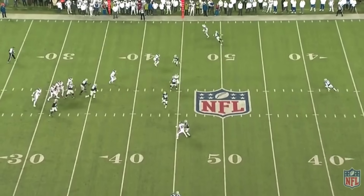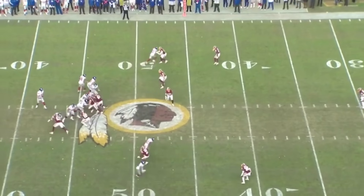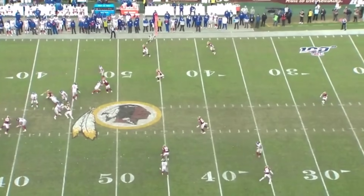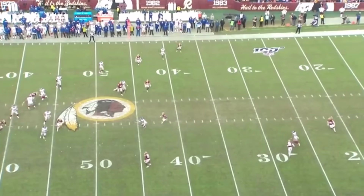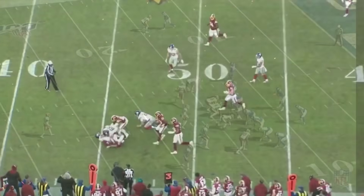I would like to see Daniel Jones do a better job at protecting himself and the ball, because he just can't be taking those hits. Right here, he scrambles out to the right with really no plan with the ball, gets hit, and he fumbles. He just got to do a better job at that.